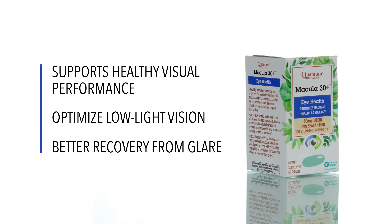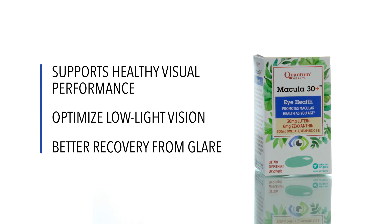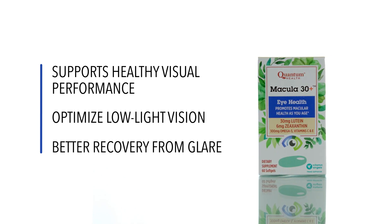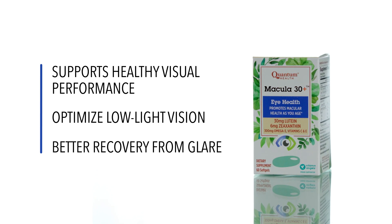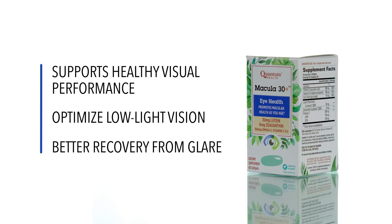Quantum Health's Macula 30 Plus delivers powerful nutritional support for a healthy macula. In addition to lutein and zeaxanthin, the formula also includes zinc, DHA, and EPA omega-3 fatty acids, and vitamins E and C to help maintain normal eye health.